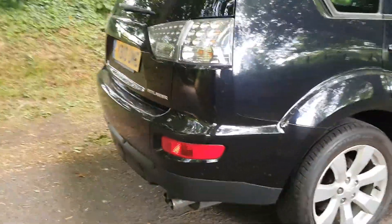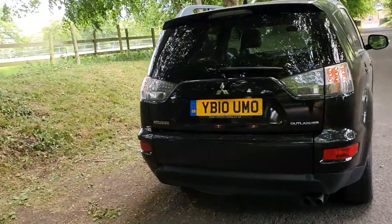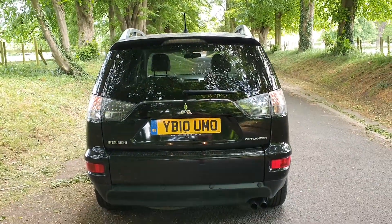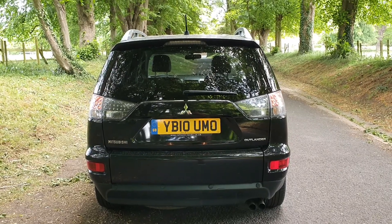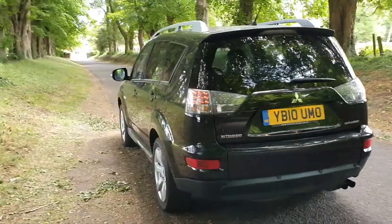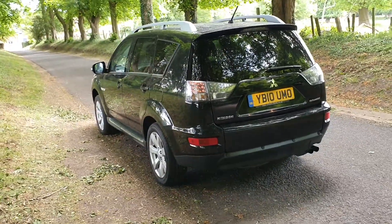Doesn't look like it's been used as a towing car, with the rear park sensors and that split tailgate system that allows you a flat loading area — nice and useful. All HBI clear, as all of our vehicles are.